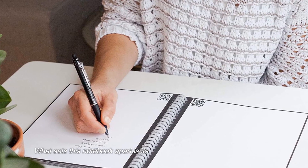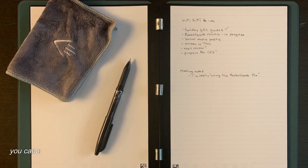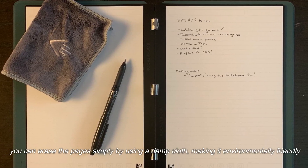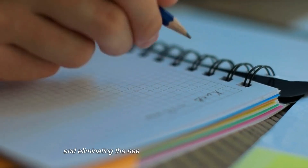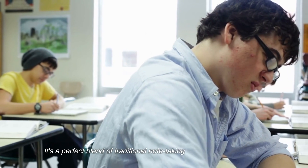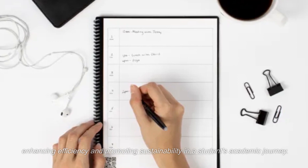What sets this notebook apart is its reusability. After digitizing your notes, you can erase the pages simply by using a damp cloth, making it environmentally friendly and eliminating the need for countless paper notebooks. It's a perfect blend of traditional note-taking and modern technology, enhancing efficiency and promoting sustainability in a student's academic journey.